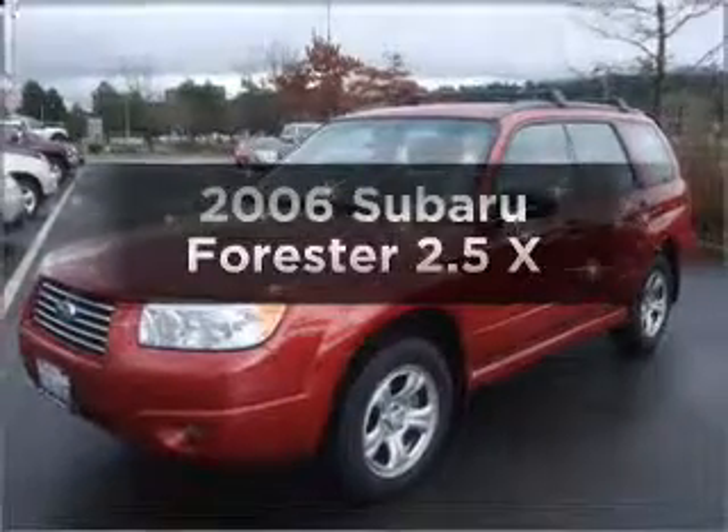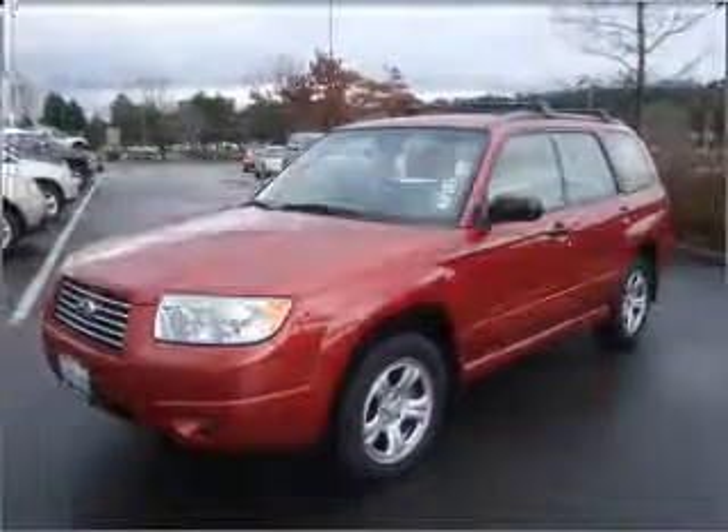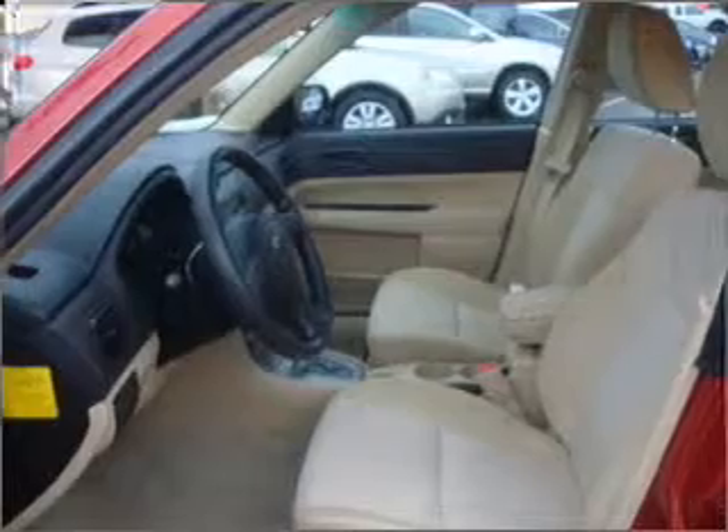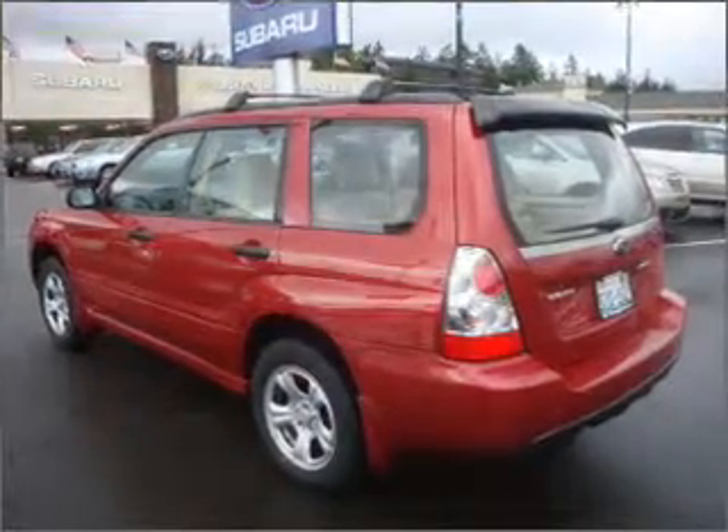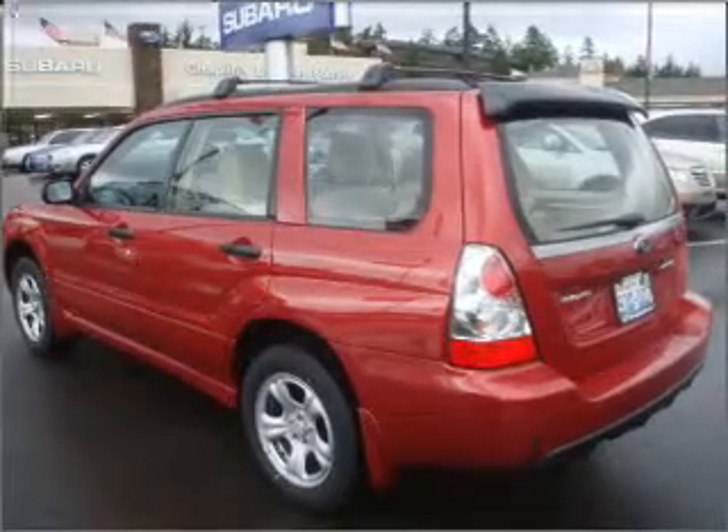Get noticed in this 2006 Subaru Forester. Find everything you want in a ride under one roof with this vehicle, with an efficient four-cylinder engine that responds smoothly to its automatic transmission.